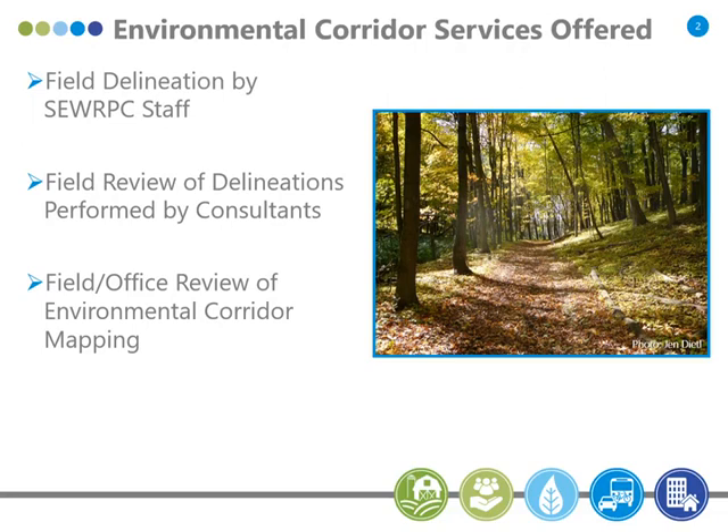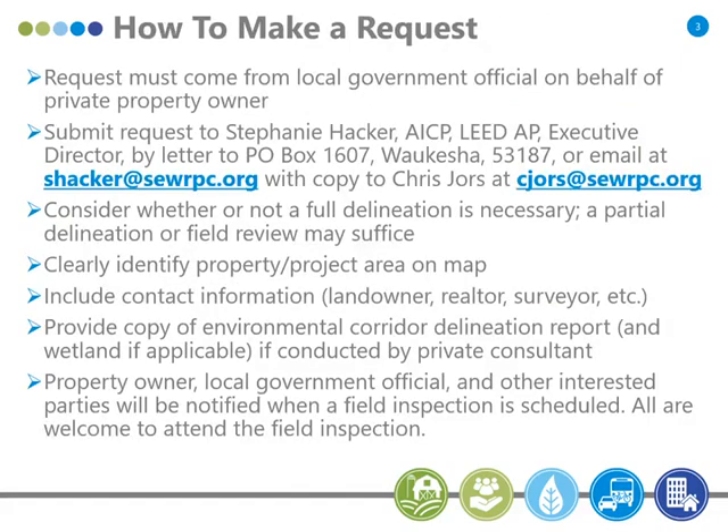We also do just desktop reviews, looking at things we have access to in the office. To make a request, it needs to come from a local government official on behalf of the private property owner, or somebody representing them, like a realtor or their private consultant. But it needs to come from the unit of government — we need to keep them in the loop, as we're responsible to them and they need to be part of the process.